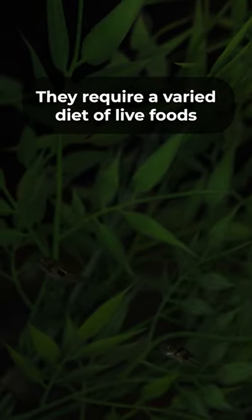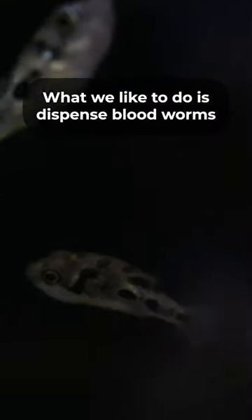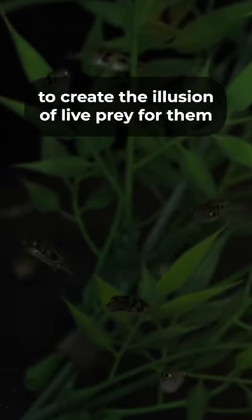The Pea Puffer. With their striking patterns on their small yellowish golden body, they require a varied diet of live foods such as baby brine, daphnia, and more. What we like to do is dispense bloodworms with a turkey baster in the tank to create the illusion of live prey for them.